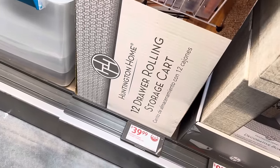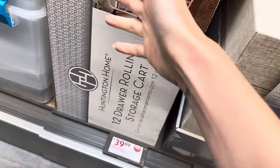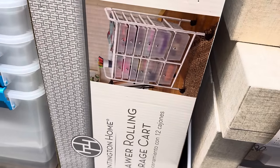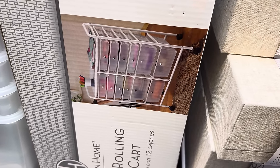They've brought back the 12 drawer rolling storage cart for $39.99. You get 12 different boxes here with different sizes — small on the top, large on the bottom. You can do all kinds of organizing, whether it be clothes or crafts — or even a rock collection.